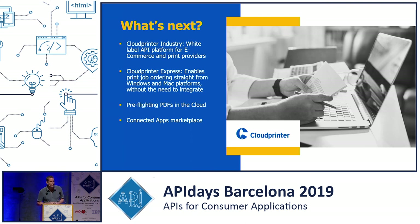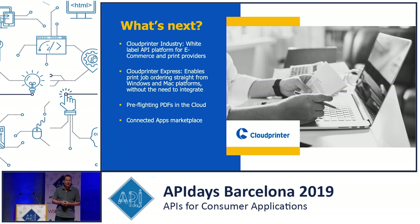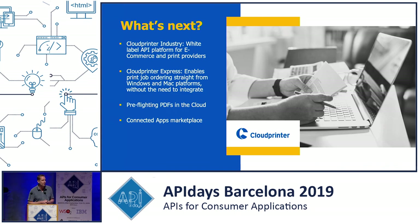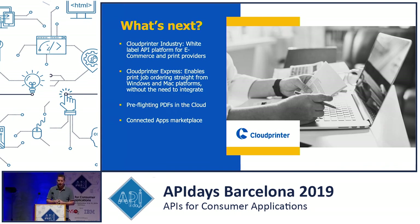That's what Cloud Printer is. I just wanted to give you a brief idea of how you can build a business purely by API. We don't have a visual webshop — just API documentation on the website. Thank you.